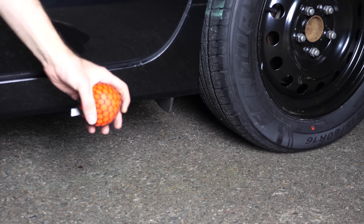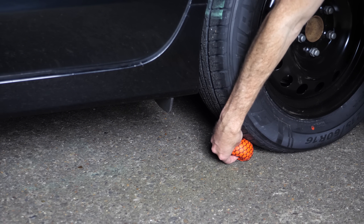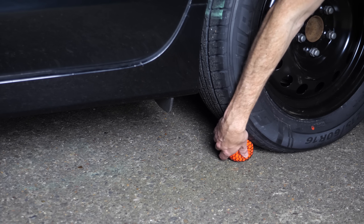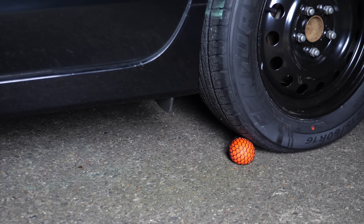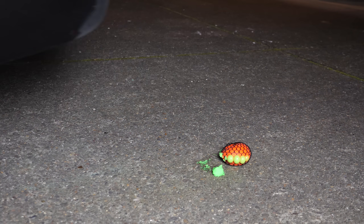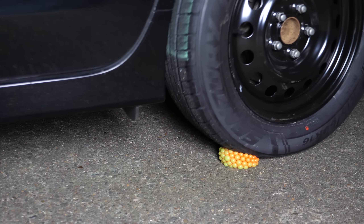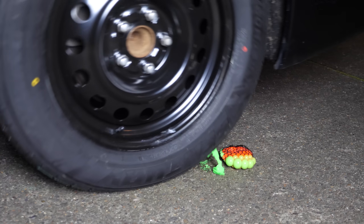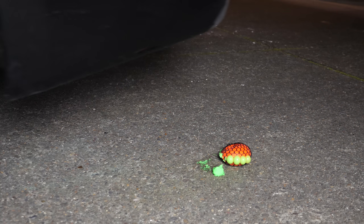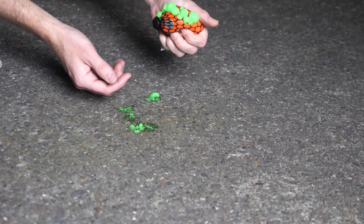Now let's try a squishy ball. These things are pretty cool — if you squeeze them, it squeezes out in between the netting. Let's see what happens when we run it over. Whoa, look at this goo come out of it!